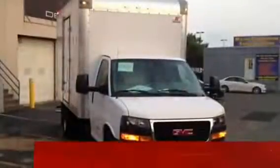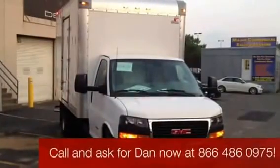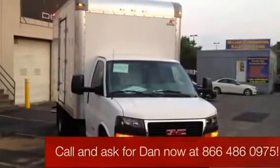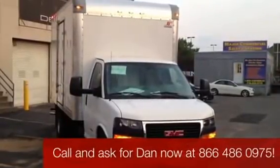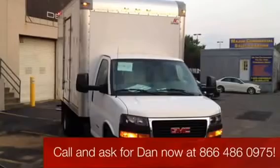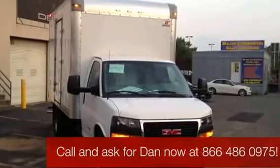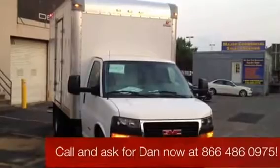Hi, it's Dan Cunningham here at City Cadillac Buick GMC. Tonight I want to show you a great truck. This is a 2013 GMC Savannah 4500 series cutaway truck. It's got a 14-foot box with side door access. This vehicle's got a gross vehicle weight rating of 14,000 pounds, and it's ready to haul some freight for your business.